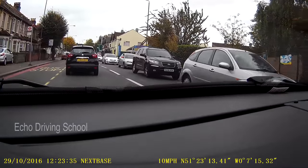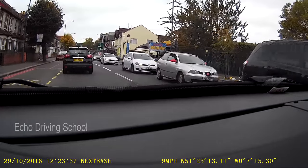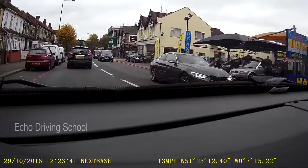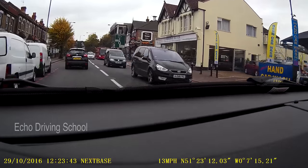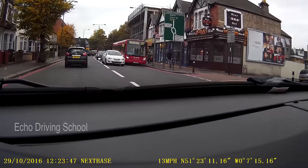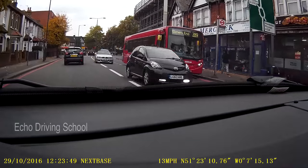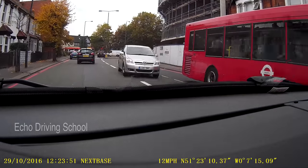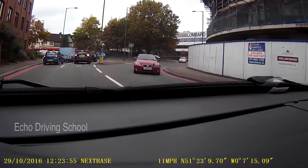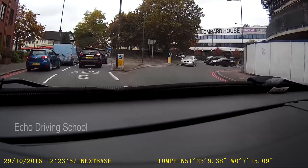I can see the roundabout coming up. There is a road just before the roundabout where there is a restaurant on the corner. So just after that mouth, I'm going to check my centre mirror, right mirror, and give a right signal. The latest I would say you want to give a right signal is where there's a Fat Boys café on the right-hand side — so that is your landmark reference. Here you approach it in first gear.